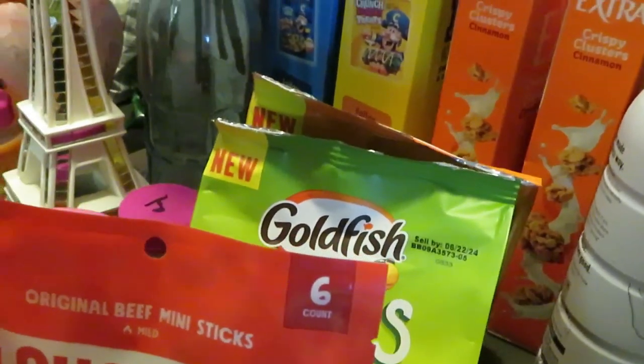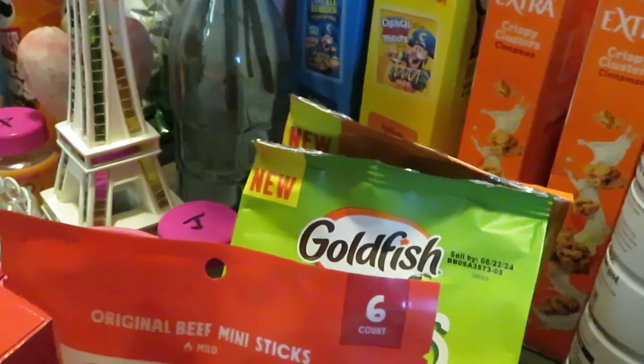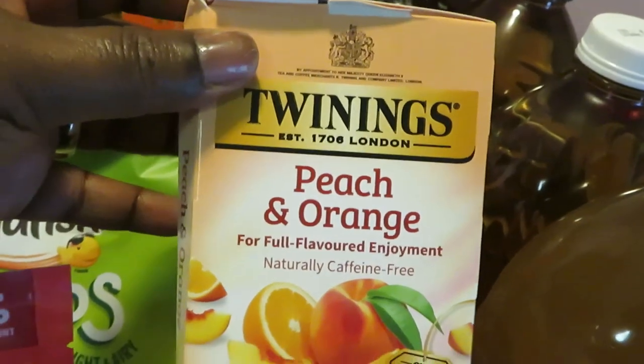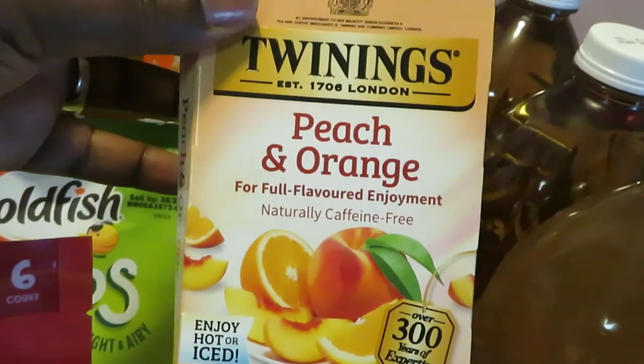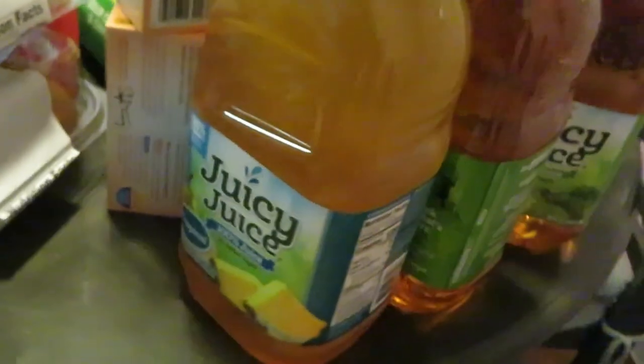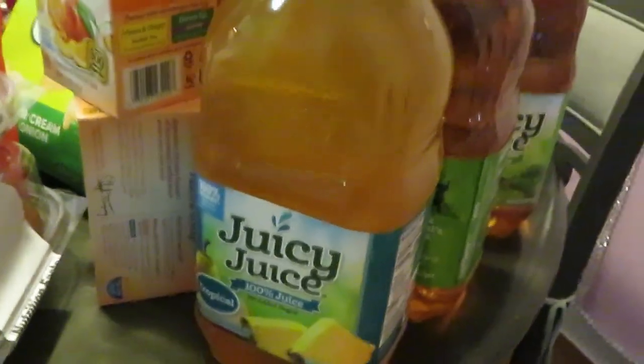Okay, the Goldfish are BOGO this week. The Twinings tea — all of the Twinings tea is BOGO this week — and we also have ibotta. I grabbed two of the peach and orange. Over here I've got pineapple apple Juicy Juice — also BOGO this week, guys. I got quite a few of those, four of those.